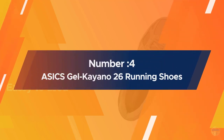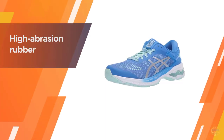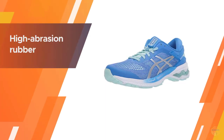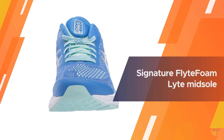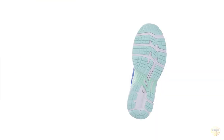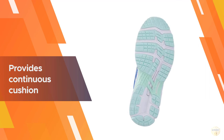Number four: ASICS Gel Kayano 26 running shoes. ASICS is known for engineering some of the best running shoes, and this pair is no different. The full-foot gel cushioning and high-abrasion rubber outsoles absorb shock with every stride, while the comfortable insoles support your natural gait. It's also equipped with a signature FlyteFoam light midsole that gives you cushion on long training runs and walks.